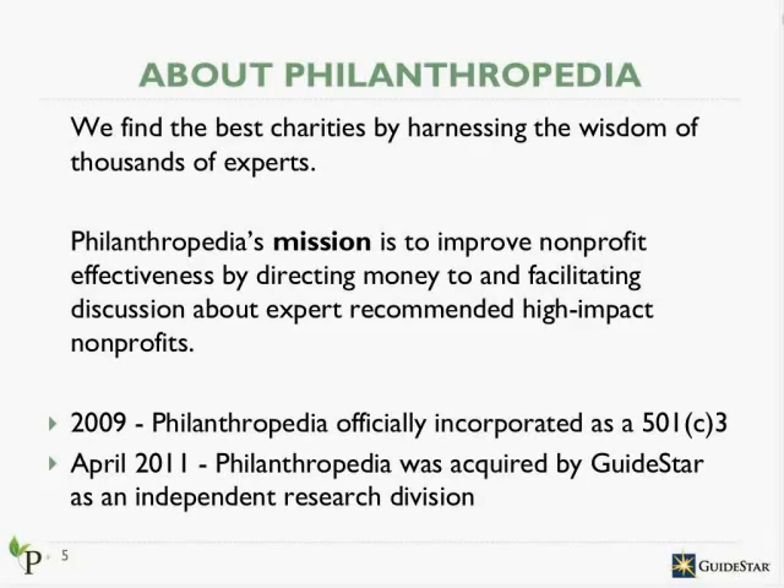In April of 2011, GuideStar acquired Philanthropedia so that our research could reach and influence a much wider audience. GuideStar believes in helping donors make informed decisions, and Philanthropedia is a great resource for donors to learn more about some of the best nonprofits out there. Philanthropedia's research operations are run as an independent research division within GuideStar, and the results are integrated with GuideStar's database.